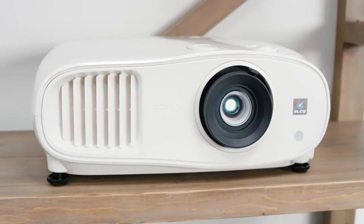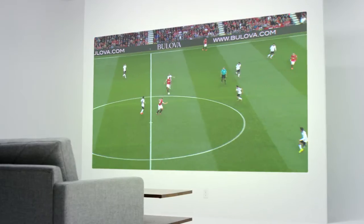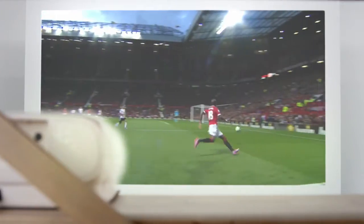It's the Epson Home Cinema 3000. Just plug it into your closest outlet, and away you go. Watch it inside, and you don't need a dark room, or set it up virtually anywhere in just minutes.